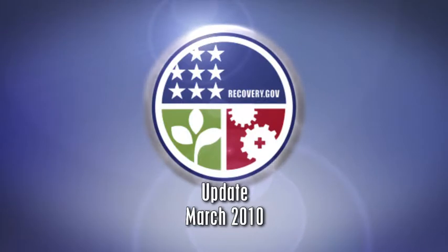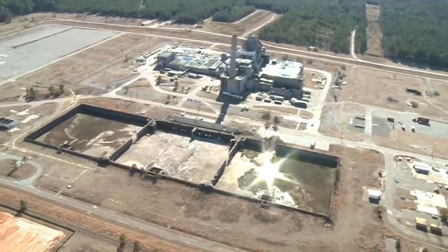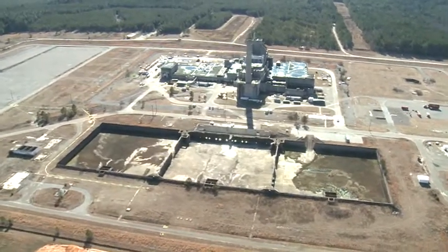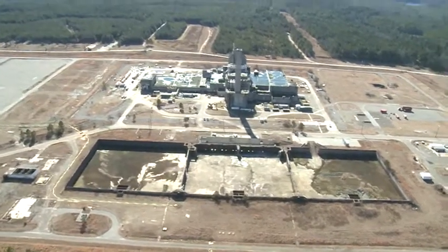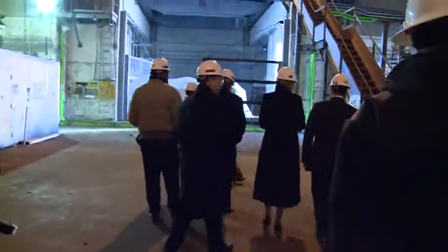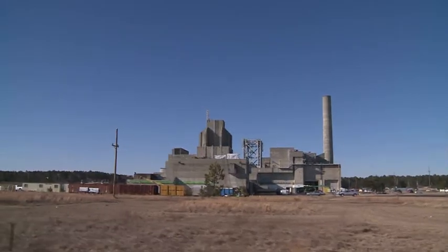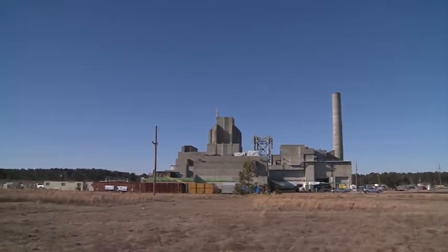This is a Recovery Act progress update. Closure activities begin on two Cold War era nuclear reactors at the Savannah River site. A milestone of the Recovery Act occurred recently with the approval by government agencies to begin the closure of two nuclear reactors at the Department of Energy facility.